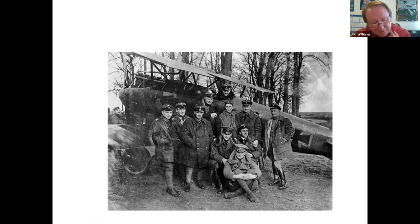Not long after this, Jasta 11 was combined with three other squadrons. 'Jasta' is a contraction of a German word, Jagdstaffel, which basically translates as hunting squadron. Jasta 11 was combined with Jastas 4, 6, and 10 to form a Jagdgruppe, or JG1. And that was truly the birth of the Flying Circus, so-called because of the various colors of the aircraft as well as their mobility.